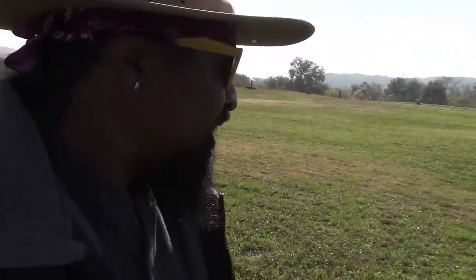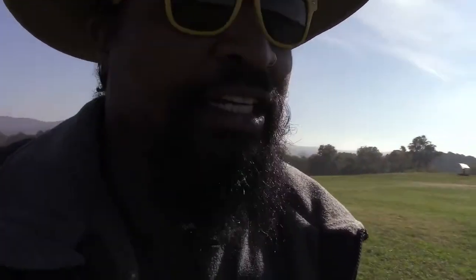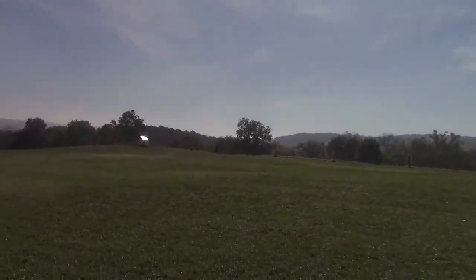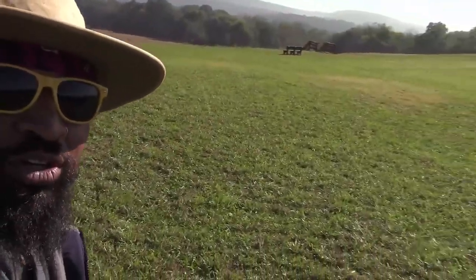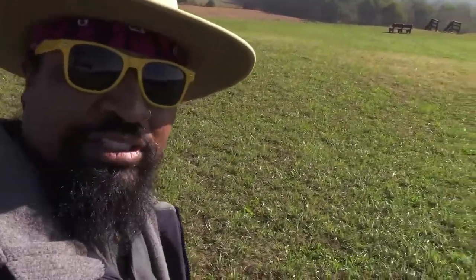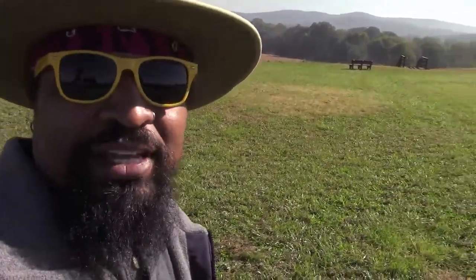Let me get over here to the far back so y'all can see what's going on. Look — all down there, more land, above the tree line and everything. They were getting it in. This is all the big chief's spot right here. His servants and workers would have their little huts up here, and he'd have his big house. Etowah Indian Mound — come get some of this good knowledge up here in North Georgia.